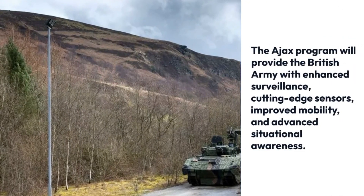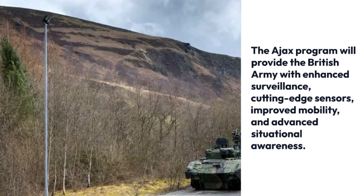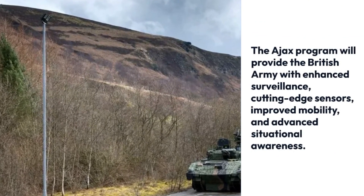The AJAX program will provide the British Army with enhanced surveillance, cutting-edge sensors, improved mobility, and advanced situational awareness.